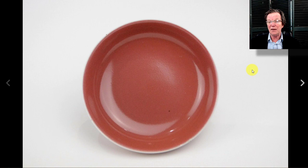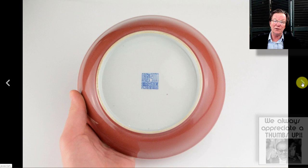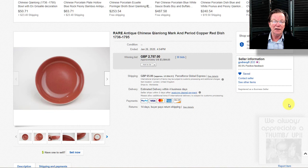Another piece from our friend William — a Qianlong mark and period copper red bowl. A couple of people weren't certain it was genuine, but I have no doubt. It brought $3,584, which is in the range for one of these — they're more like saucers, not terribly big, but very nice quality with a creamy white foot and a nice thick glaze.